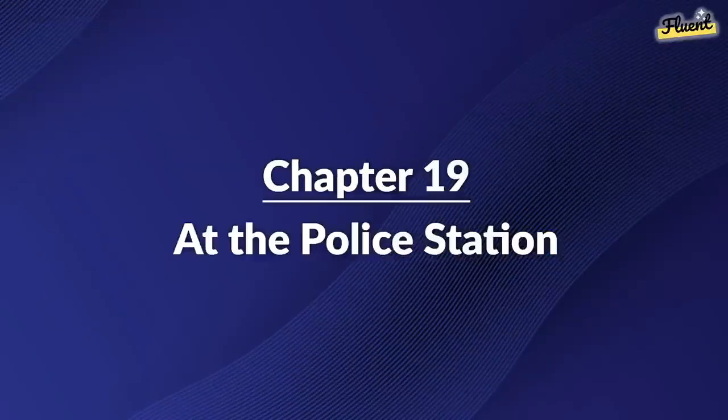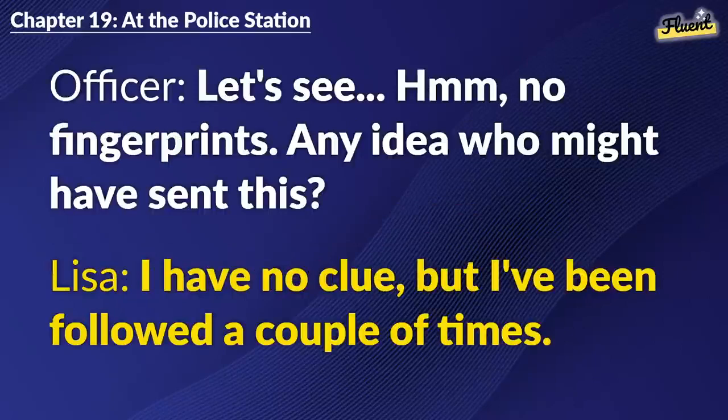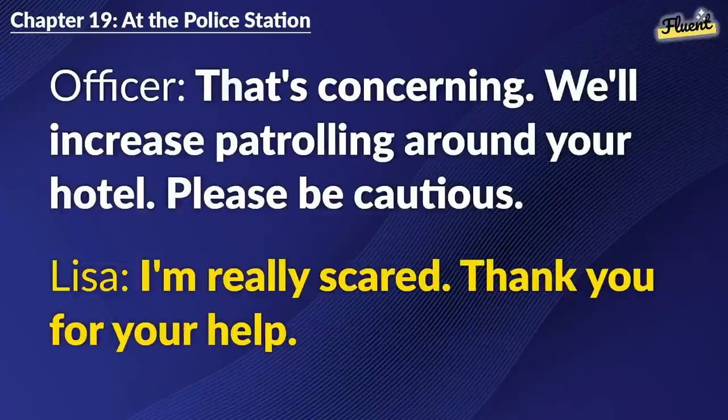Chapter 19: At the Police Station. Can I help you? Yes, I received this threatening letter at my hotel. Let's see. No fingerprints. Any idea who might have sent this? I have no clue, but I've been followed a couple of times. That's concerning. We'll increase patrolling around your hotel. Please be cautious. I'm really scared. Thank you for your help.